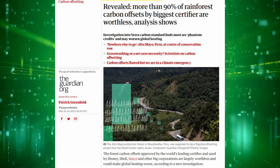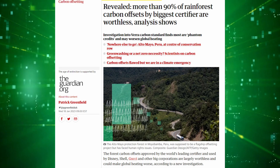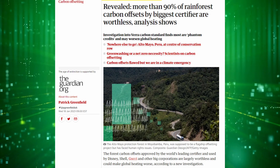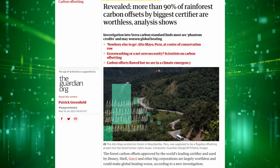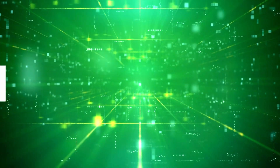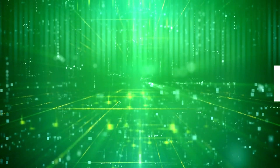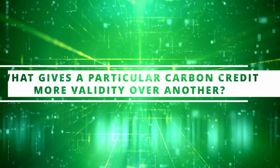As of the recording of this video, there's a lot of controversy around carbon credit verification organizations like VERA — accusations that there are a lot of fake carbon credits out there that aren't actually benefiting the environment. So that leads us back to a few central questions: what makes a carbon project high quality, and what gives a particular carbon credit more validity over others? We're going to answer those questions in this video.